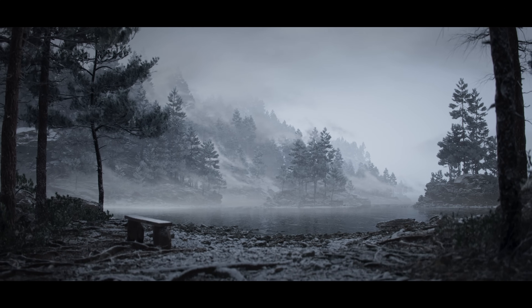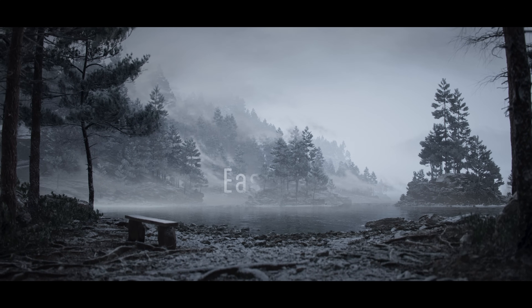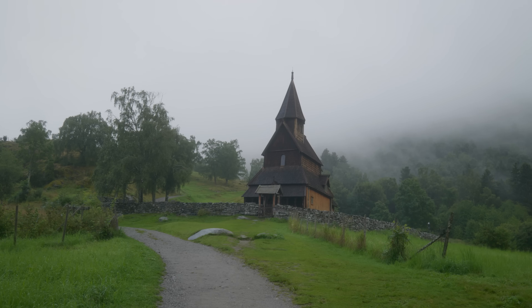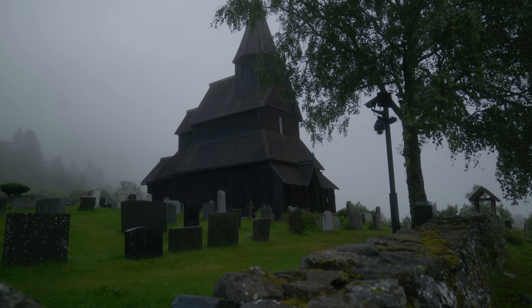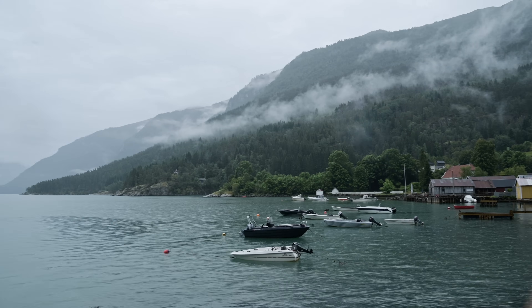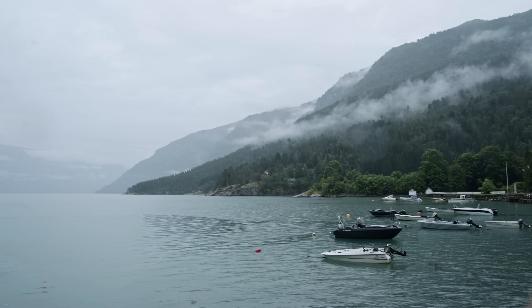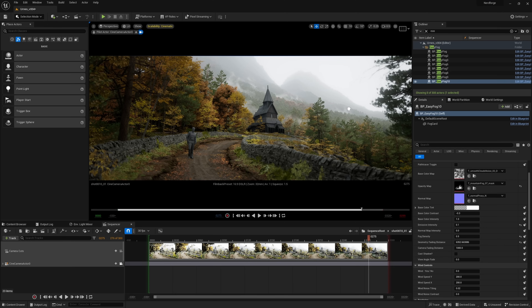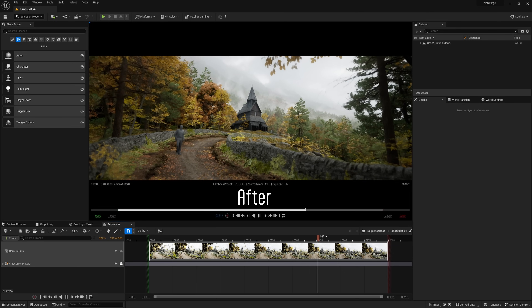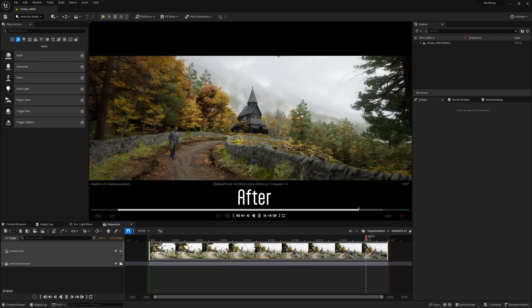A bit of a shameless plug: I used Easy Fog, which is a tool I made available on the Epic Marketplace — link down below. It makes adding mist and fog to your level way easier. I had some perfect reference on location during the shoot, and that was the vibe I was trying to go for in Unreal. By placing Easy Fog into the level, I can quickly art-direct the look I want in just a few minutes. Fogging some of the distant trees really helps bring the scene to life.